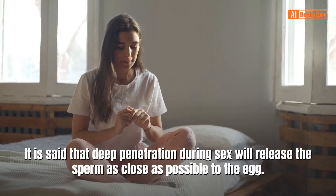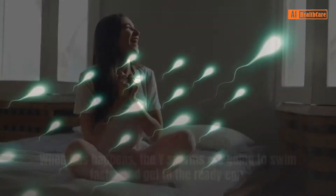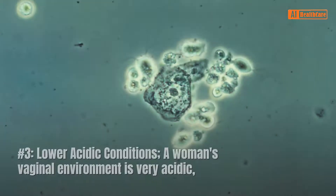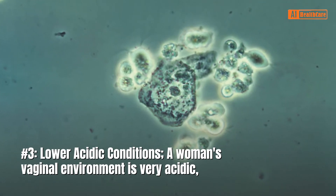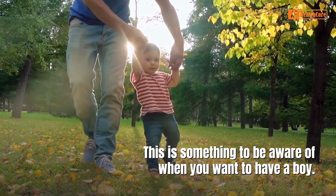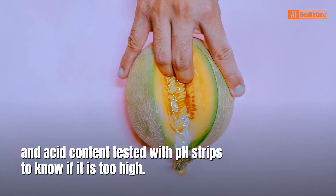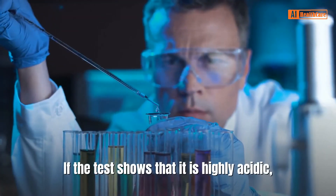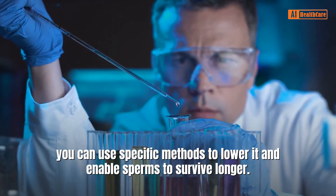It is said that deep penetration during sex will release the sperm as close as possible to the egg. When this happens, the Y sperms are going to swim faster and get to the ready egg. Number 3: Lower acidic conditions. A woman's vaginal environment is very acidic, which can destroy weak sperms. This is something to be aware of when you want to have a boy. You can get your vagina's pH level and acid content tested with pH strips to know if it is too high.